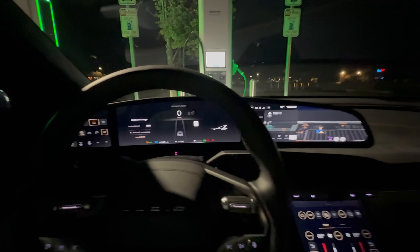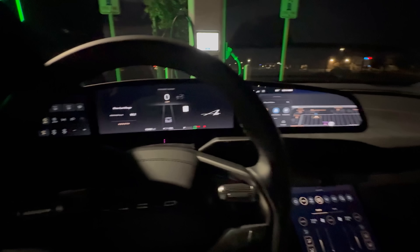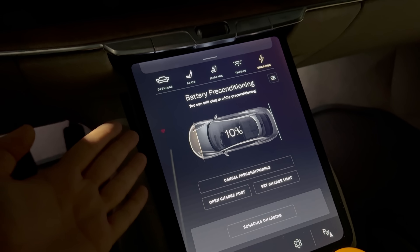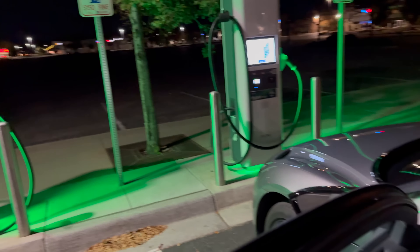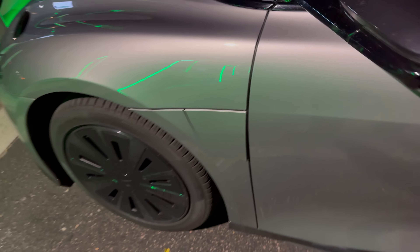The car is so much improved from the earlier versions — not saying it's perfect, but it's certainly getting there. And just like that, we have dipped to 10% state of charge. Preconditioning is still going, but it says we can plug in while it's still preconditioning. So let's do that — I will get a 15 minute timer going as soon as it clicks on.